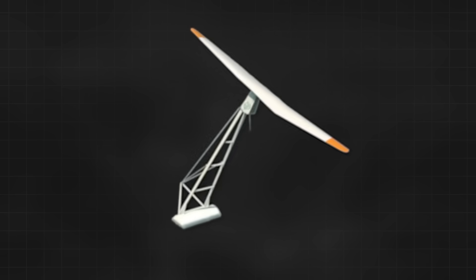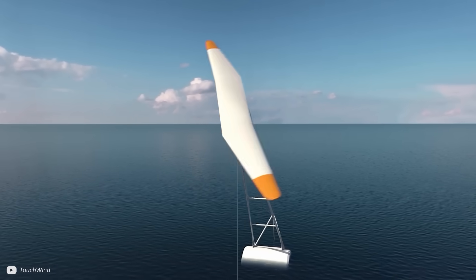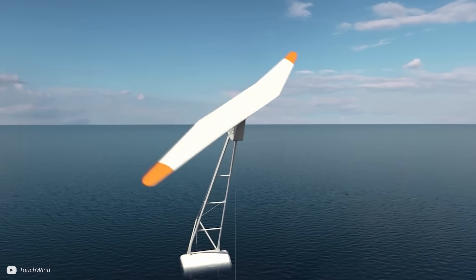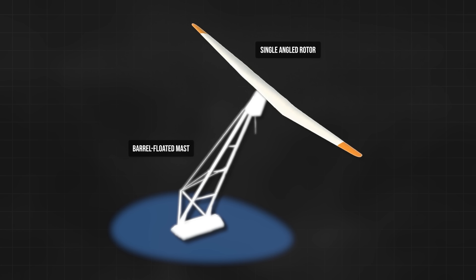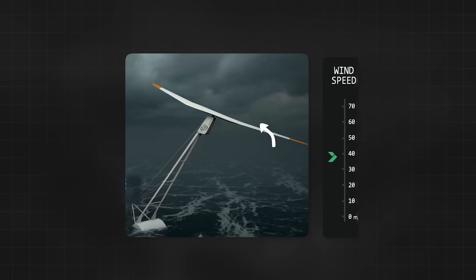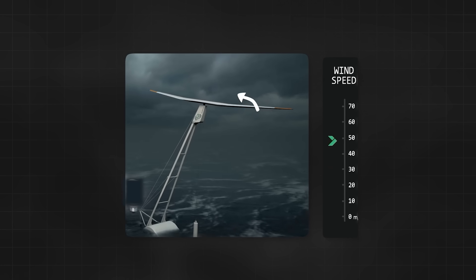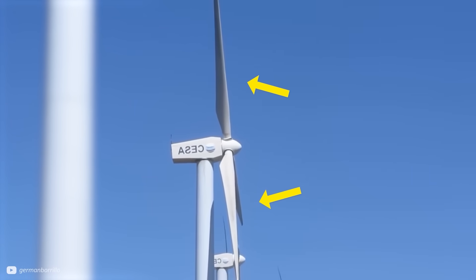How will this idea aim to solve some of offshore wind's biggest challenges? Touchwind's flagship system is called Mono — a floating, tilting wind turbine with a one-piece rotor. The idea is that the single angled rotor, fixed to a barrel-floated mast, will actively orientate itself with the wind. Then, when wind speeds pick up, the mast lifts itself to an upright position, like a helicopter, to reduce its resistance, similar to a turbine pitching its blades.